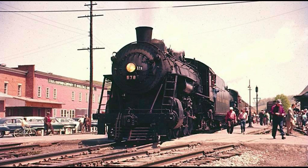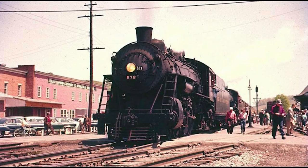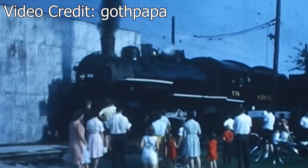In 1959, one year after its retirement, the 578 would be donated to the Ohio Railway Museum in Worthington, Ohio. With the engine still being in good mechanical condition, the museum quickly put the engine to work hauling tourists around the museum, making it the first N&W steam locomotive to operate in the preservation era.